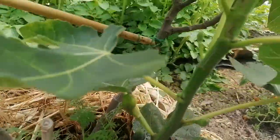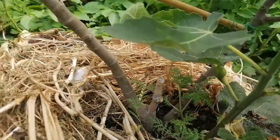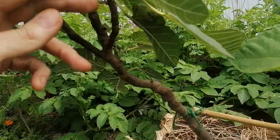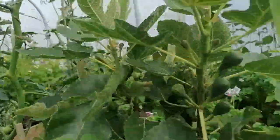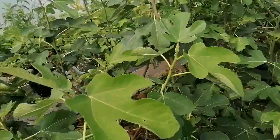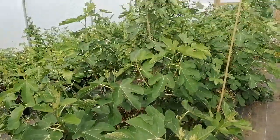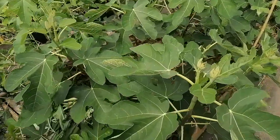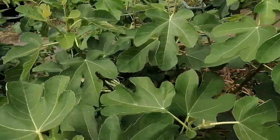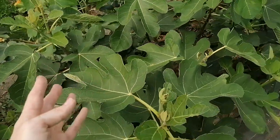I suspect that these particular varieties have a lower than average requirement for heat in terms of production. I say that because I've noticed over the years that there are certain varieties that don't begin to produce figs until the season warms up, which is usually around June or July when nighttime temperatures get up to about 10 degrees and above. This Peter's Honey here is an example of one of those.